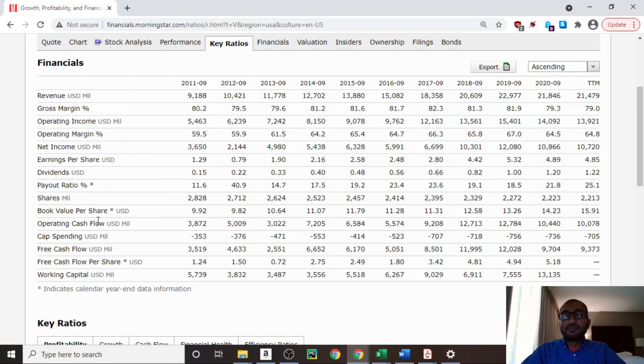Looking at the book value per share — what we get when we subtract the company's total liabilities from its total assets — back in 2011, Visa's book value per share was about $10, and for the trailing 12 months it's about $16. Over the past 10 years, Visa's book value has always been positive, telling us the company always had more assets than liabilities. Looking at free cash flow — operating cash flow minus capital spending — back in 2011 it was about $3,519 million, and for 2020 it was about $9,704 million. I will use the past 10 years of free cash flows for my expected rate of return calculation and the 2020 figure of $9,704 million for my DCF analysis.